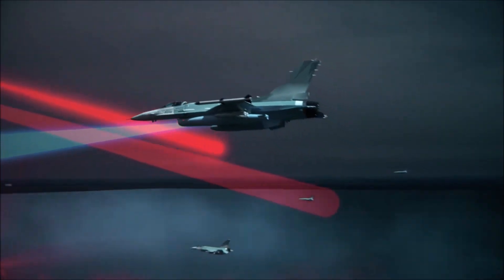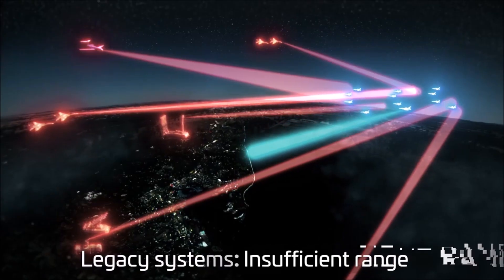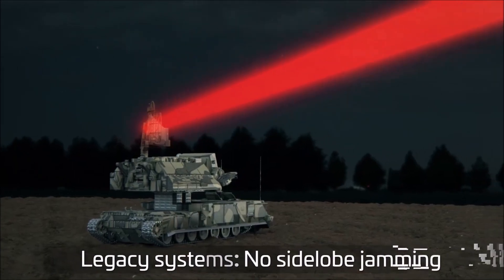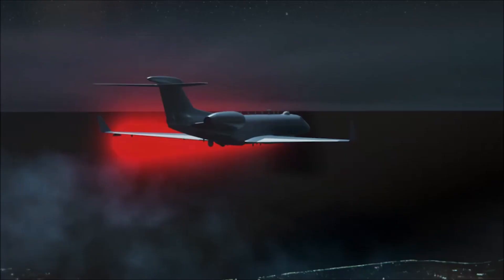Escort jamming systems are designed to suppress air defenses. However, legacy systems are inadequate — they have limited detection and jamming ranges, are incapable of handling radar side lobes, and cannot suppress long-range threats.